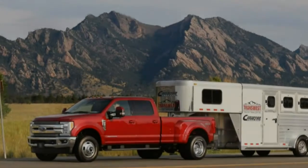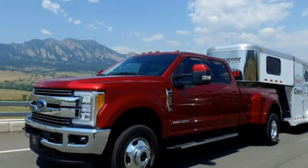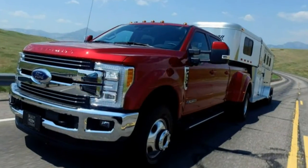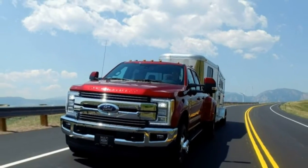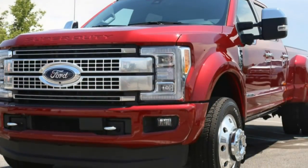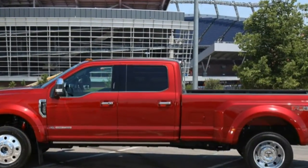The Ford GT's golden anniversary class win at the 24 Hours of Le Mans endurance race may be Dearborn's highlight in 2016, but an arguably bigger effort has been brewing as Ford prepares to release the 2017 Super Duty later this year.